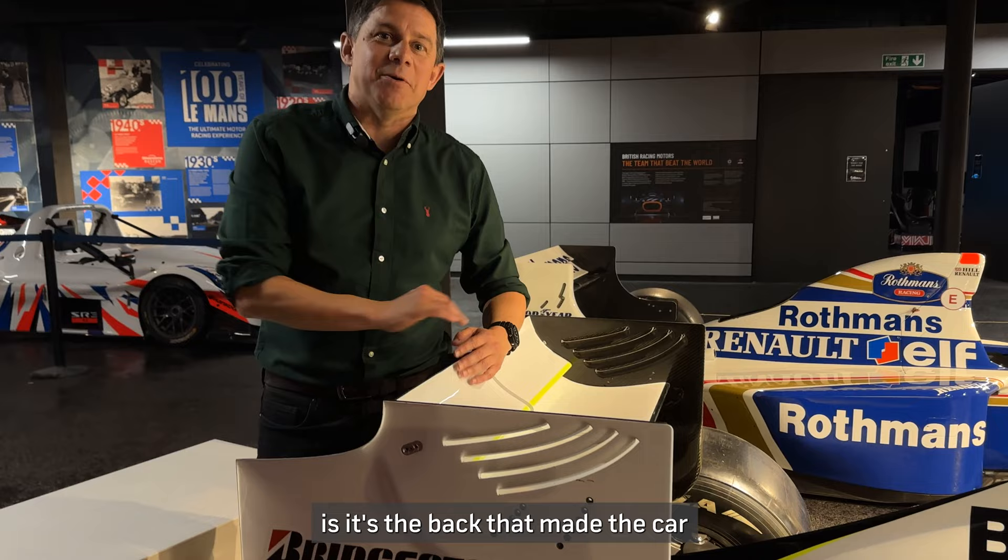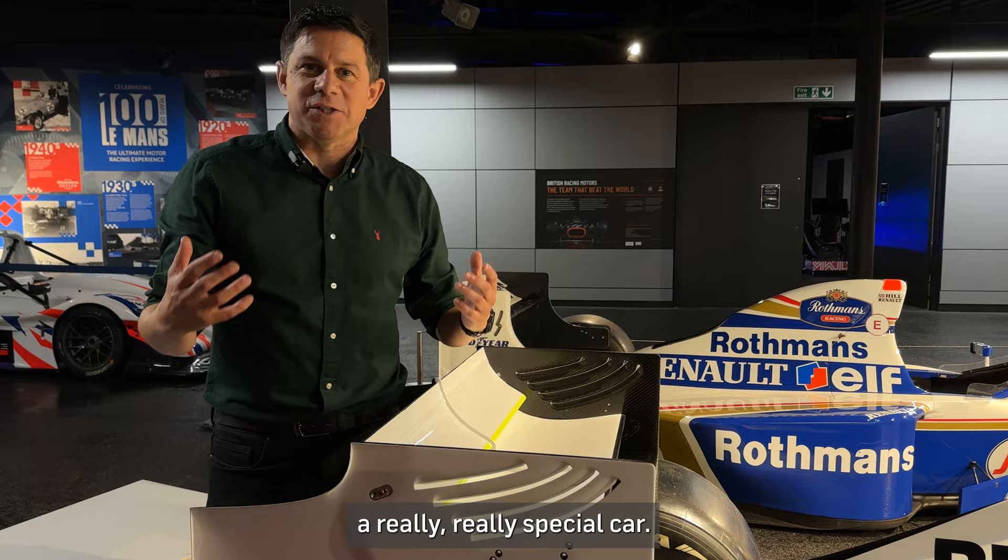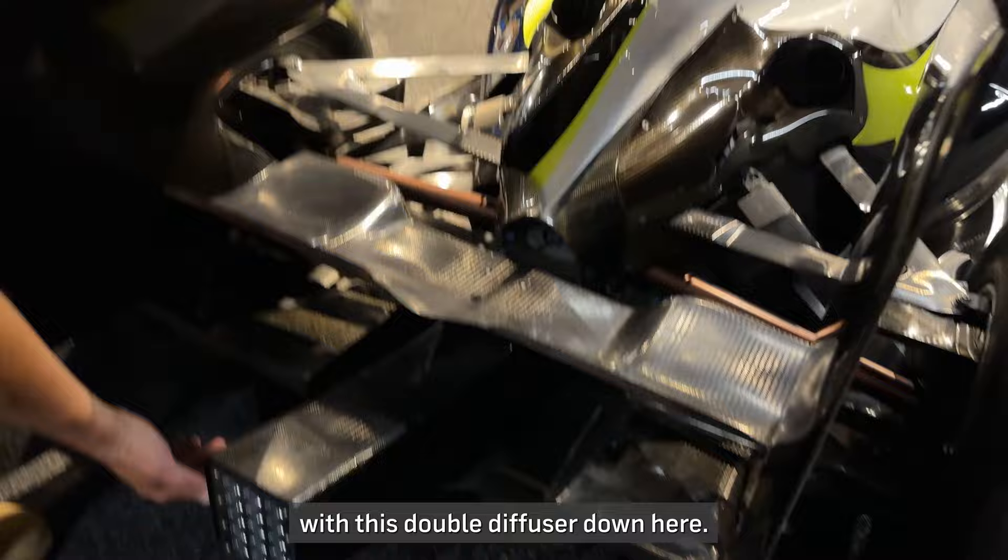The story goes that when Honda folded and pulled out of Formula 1, Ross Brawn took on the team, but they designed a really special car. It's all about the trickery at the back with this double diffuser down here.